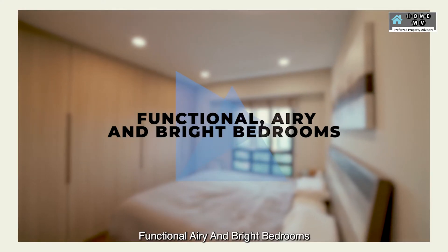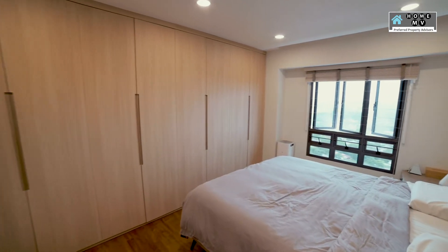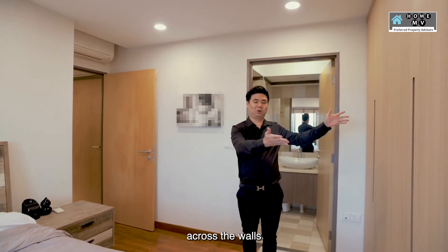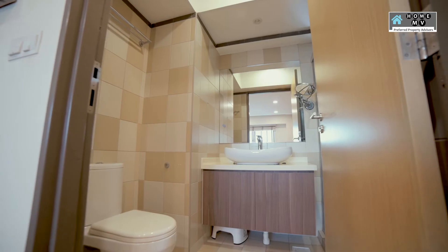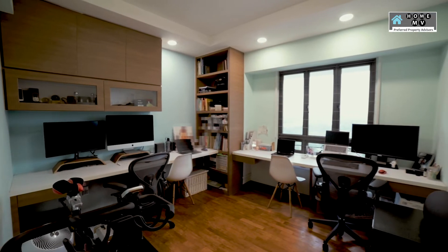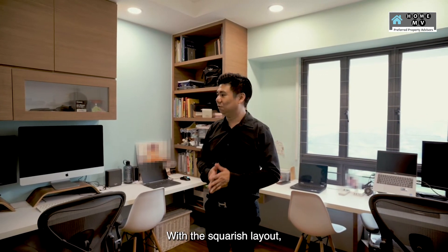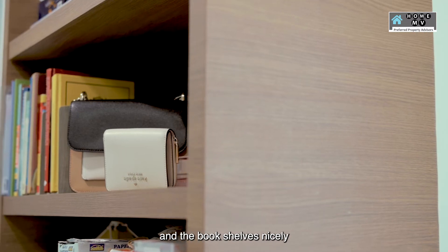Number four: functional, airy and bright bedrooms. Cozy out in this spacious master bedroom where you can fit in a king-size bed and side tables comfortably. Full-length carpentry is done all across the wall where you can cater for more storage space, and it also has a private ensuite bathroom. This common bedroom is currently used as a work-from-home and study area. It has ample space for parents and kids to do their work together. With the squarish layout, furniture arrangement is made easy with study tables and a shoe shelf nicely fitted against the wall.